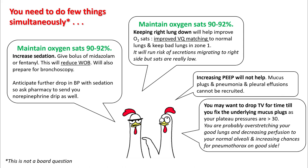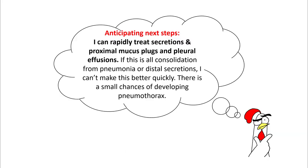You are also increasing the chance of pneumothorax on the good side, and if this patient does develop a pneumothorax on the right side, this patient is possibly going to code. While you are doing this, you are also anticipating next steps.